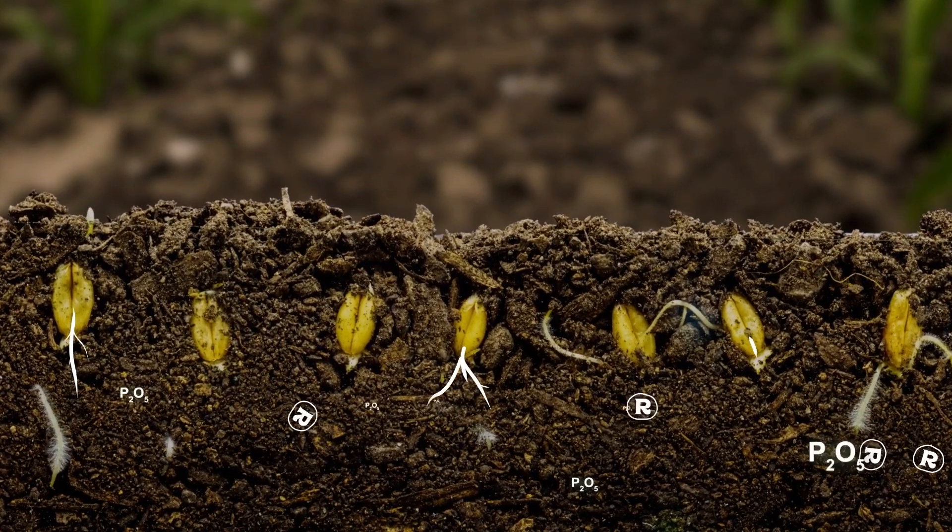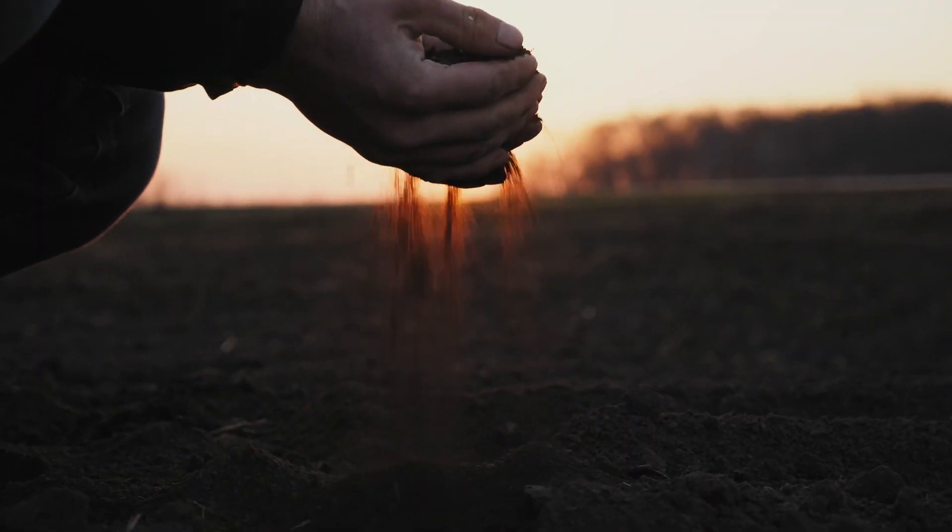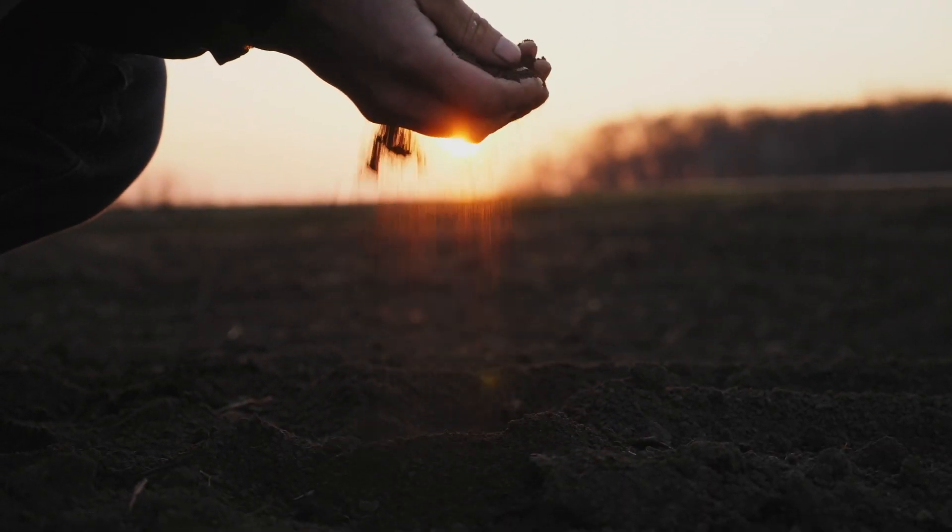Preventing nutrient tie-up in the soil, it acts as a reservoir, releasing optimal nutrients based on plant needs — optimizing phosphorus, preserving yields, and helping growers' bottom line. Phospholutions.